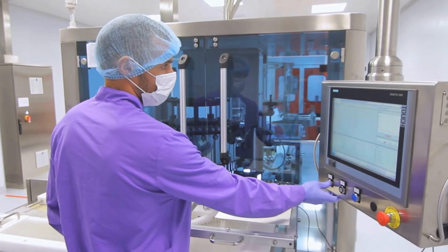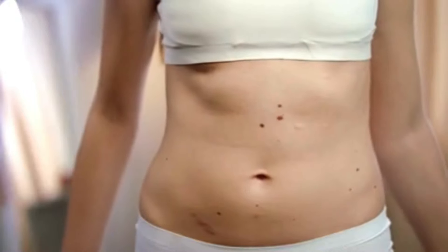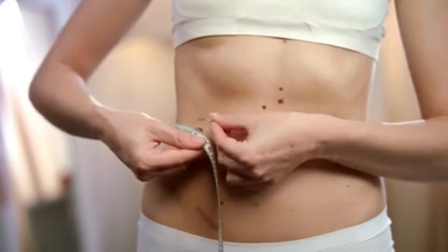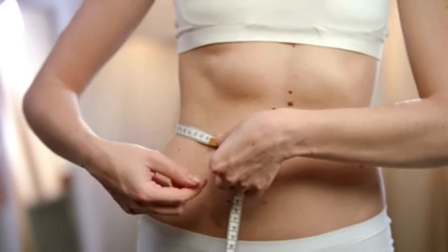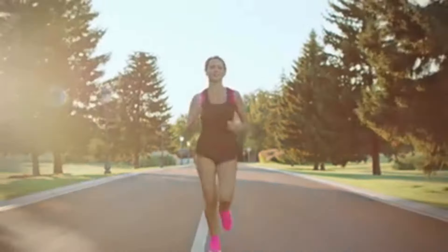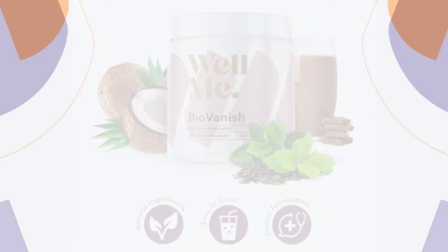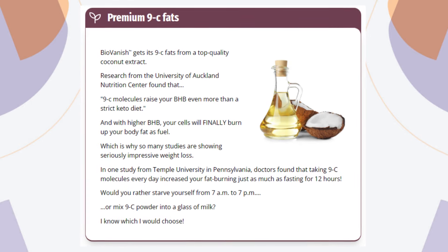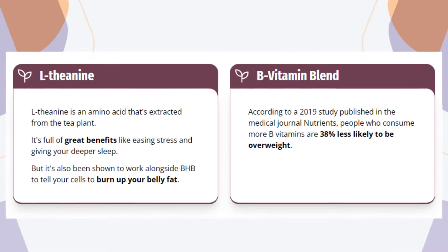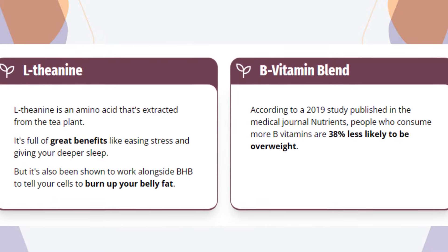BioVanish is a new weight loss supplement developed through extensive clinical research and supported by renowned researchers. BioVanish works by mimicking the effects of the keto diet without actually requiring you to follow the keto diet. Clinical studies show that the ingredients in BioVanish, when taken once a day, burn the same amount of fat as running 5 miles. It's completely natural, containing no chemical components — just natural and organic ingredients like plant and herb extracts, nutrients, minerals, and proteins that have been studied and tested in specialized clinics.